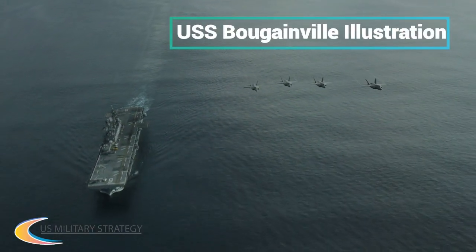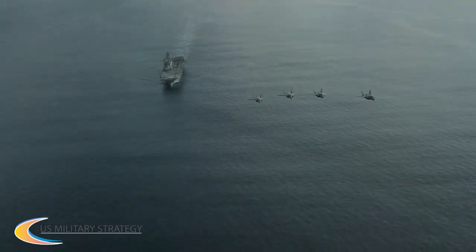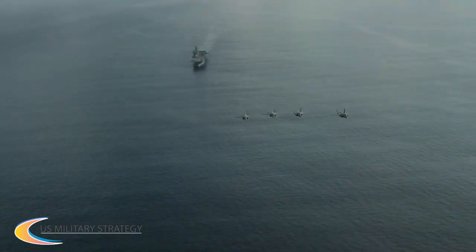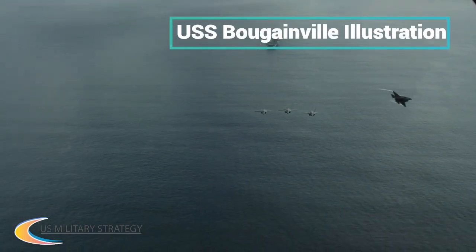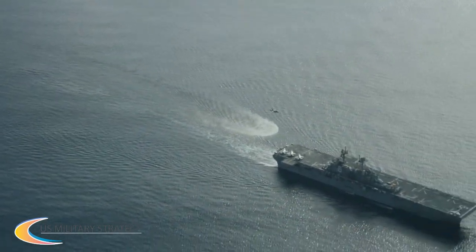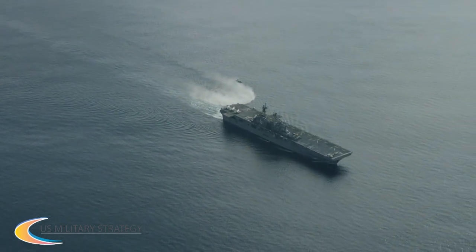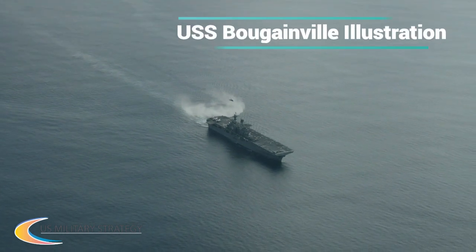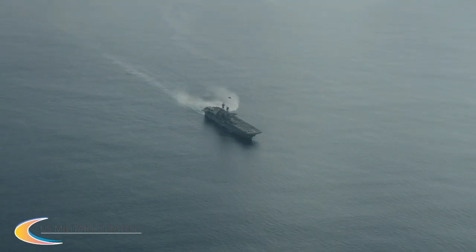USS Bougainville, LHA-8, may share the America-class amphibious assault ship designation, but it's really quite a different ship than its two predecessors, USS America and USS Tripoli. The biggest change has been widely reported: the return of a floodable well deck to Gator Navy flat-top production. The decision to omit this feature in exchange for enhanced aviation capabilities was always very controversial, and the USMC and the Navy have decided to bring it back. But other major changes will also be realized on LHA-8, including a significant reconfiguration of its deck plan form and island design.